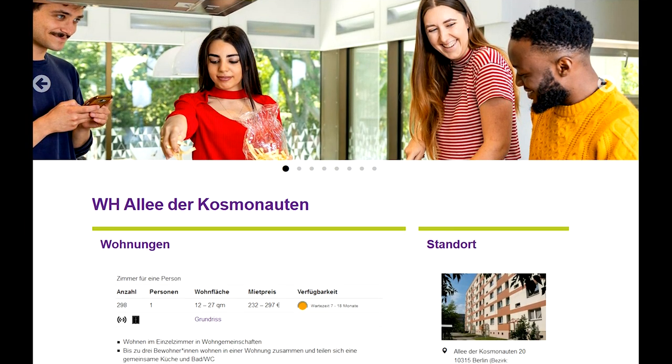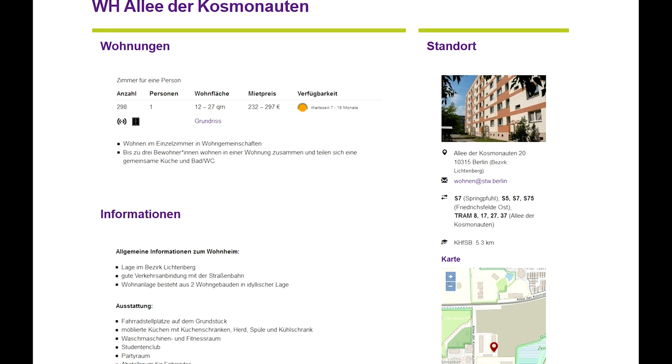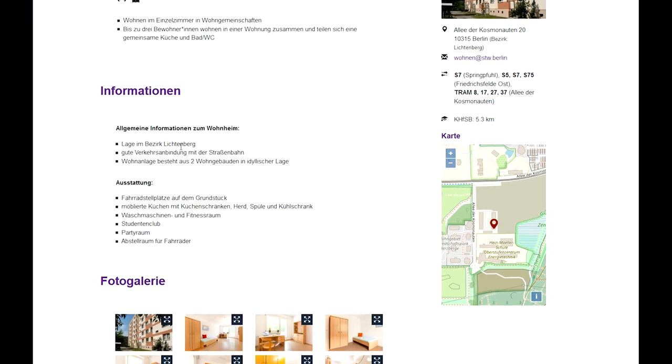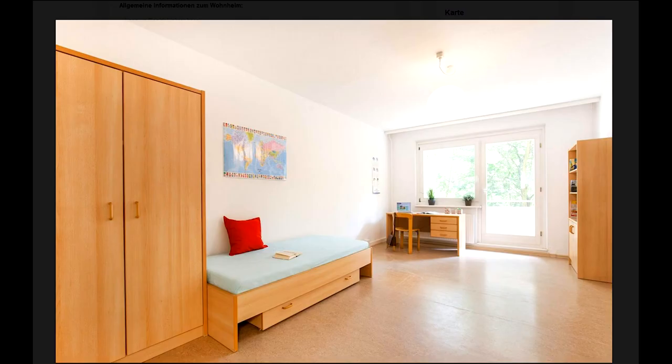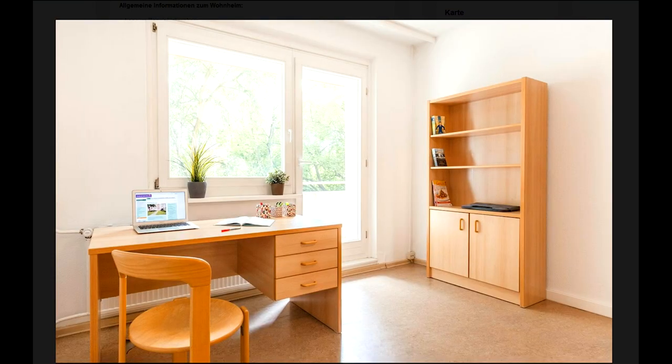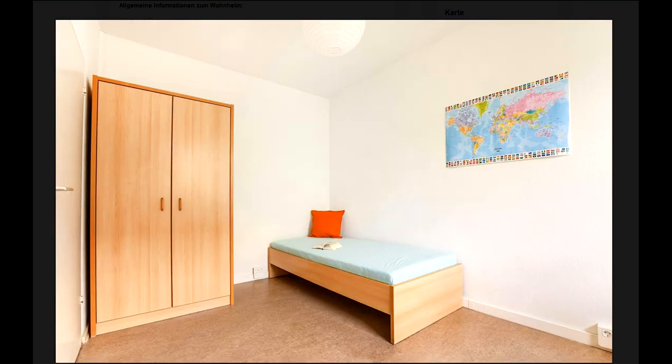Please take your time to look at the different residence halls closely. The photo gallery shows what the residences look like from the inside. Once you have decided on up to three residence halls, it is best to write down their names because you will need them in the application.